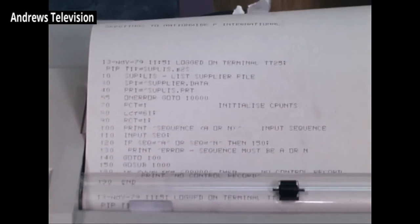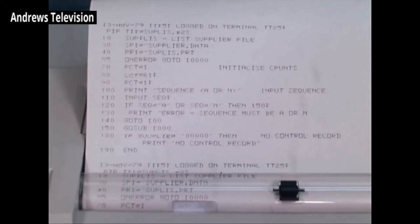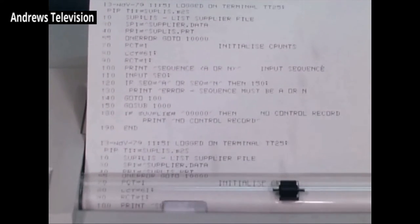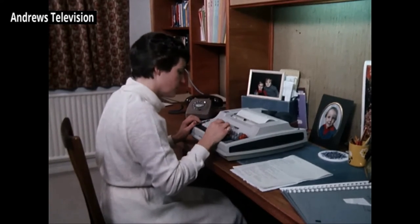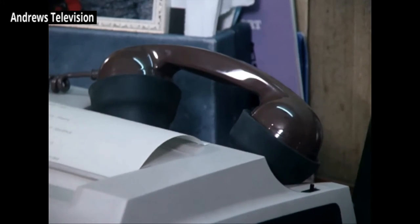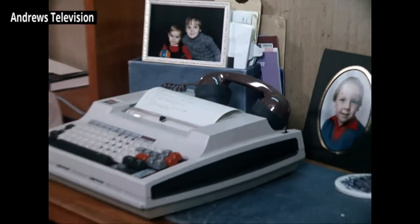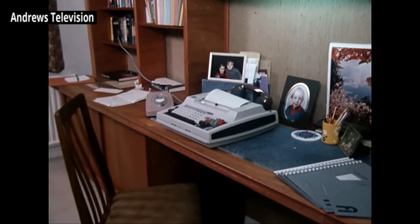When the job is done, the computer is only a phone call away. Linda is in the forefront of perhaps the biggest revolution for working mothers since the pill. The office and the home is rather like having your cake and eating it. Because the machines can natter away to each other by telephone, you won't have to write your letters of the future on paper, and you certainly won't have to post them.